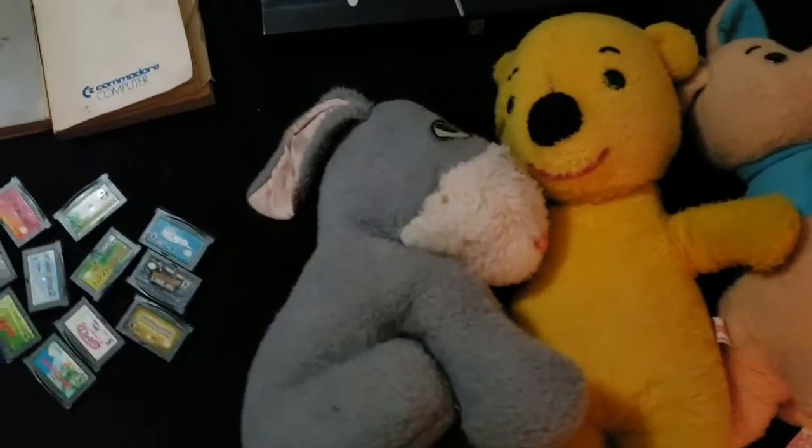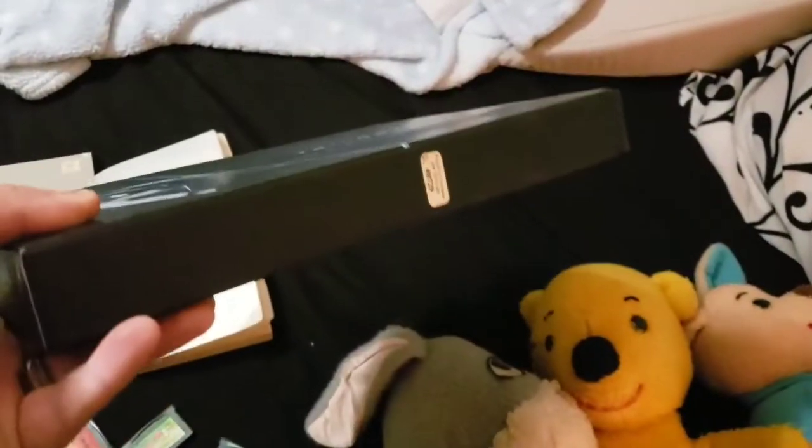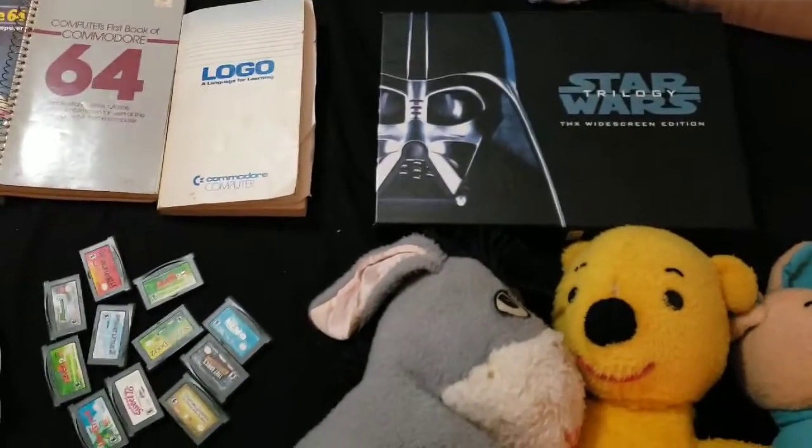Lastly, a Star Wars THX widescreen VHS set — paid $5 for this and sold it for $23 shipped via media mail. Happy about that!